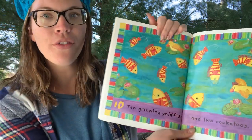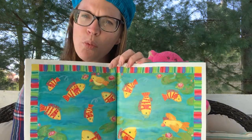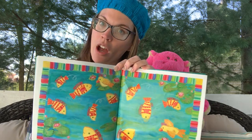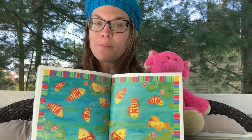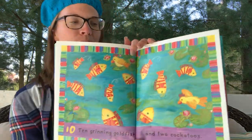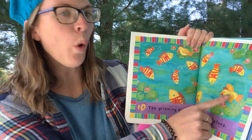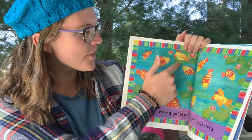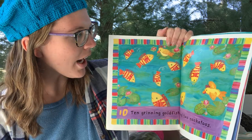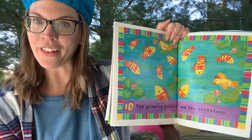Ten grinning goldfish and two cockatoos. Friends, what does that word mean — what does it mean to grin? Grinning is like smiling. Can everybody show me your grin? Grinning is like smiling, so see how these goldfish are grinning. One cockatoo, two — there's the second one, sitting on a lily pad. That is so silly! What color are the cockatoos now? Yellow. Very good.